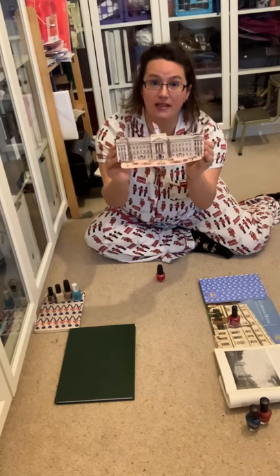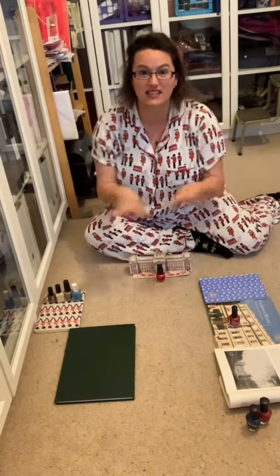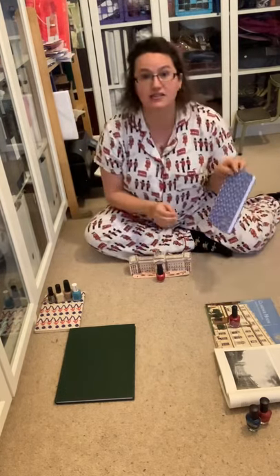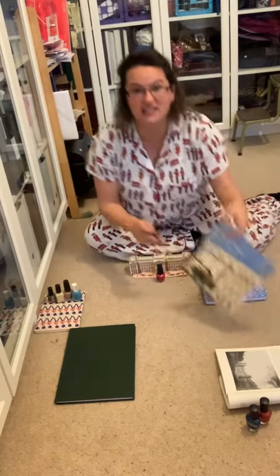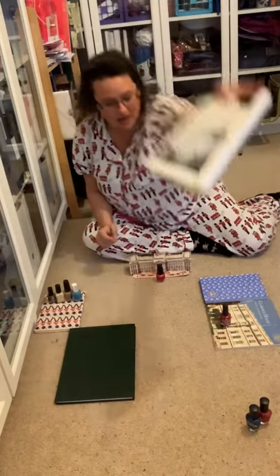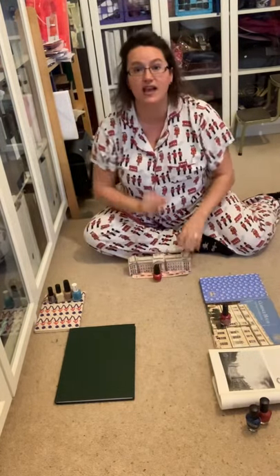When you go to Buckingham Palace you are going to want to see the changing of the guard. So this is what actually takes place. Over here we've got Lancaster House, we've got Clarence House, we have got St. James's Palace, and we have some guards over here in red and guards at Buckingham Palace.